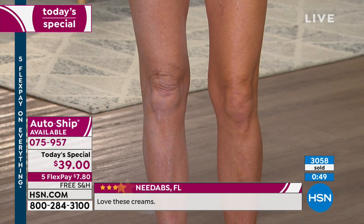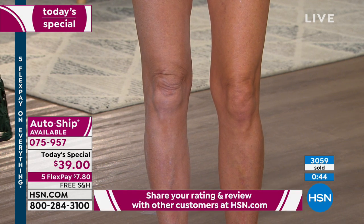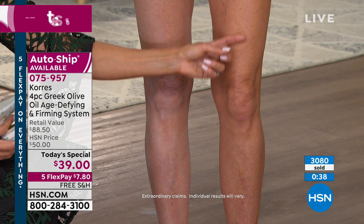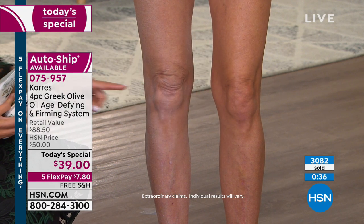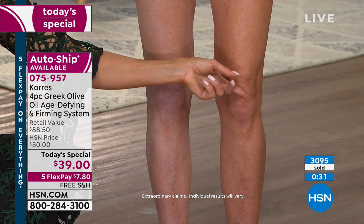You're all going to get the Elixir that comes with every single one you choose. And the Elixir — don't forget that it actually says on the label 'face and body.' You will see dramatic results on your neck. That's groundbreaking — to have one product that you can use on your face and body and it adjusts to whatever your skin needs. That's amazing.